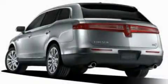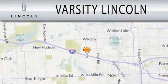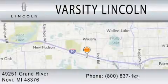Call now to find out how you can own this breathtaking vehicle. Varsity Lincoln is dedicated to doing everything possible to ensure that the experience you have selecting your next vehicle is as pleasant as possible. We are located at 49251 Grand River in Melvi.